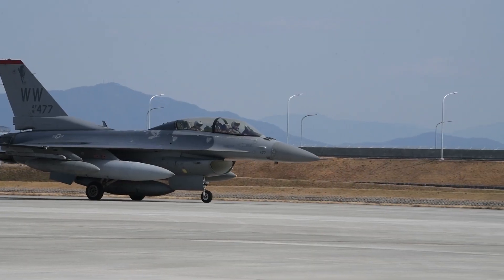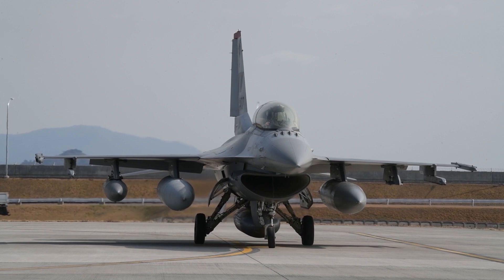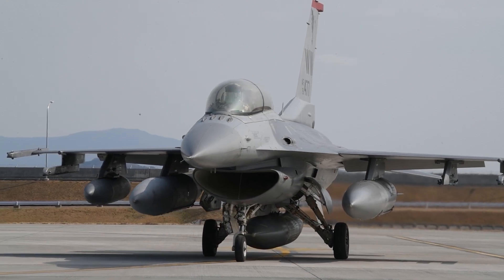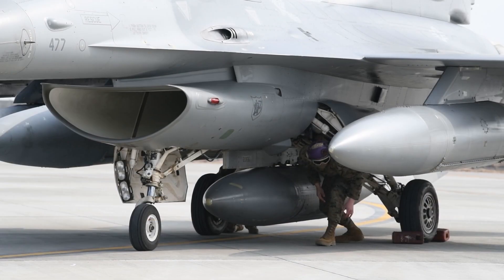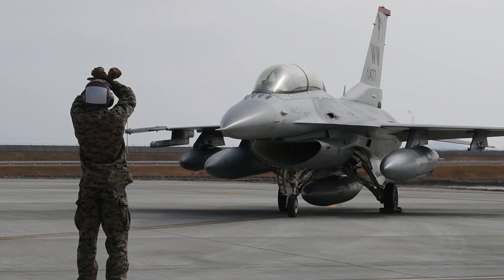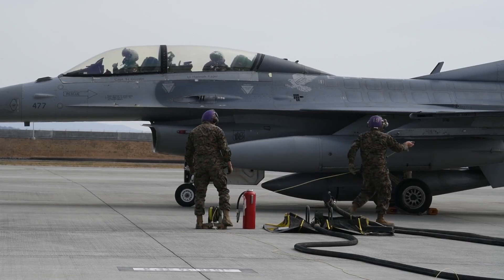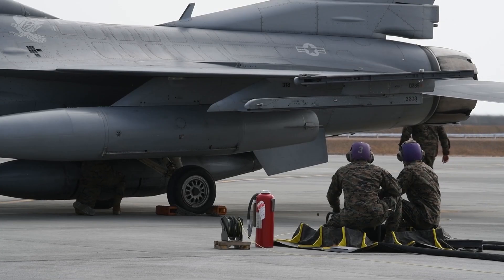Lockheed Martin's partnership with Bahrain and its dedication to the Middle East region span over five decades, focusing on bolstering regional security and delivering technology for critical missions. The current backlog of the F-16 Block 70 program includes 133 aircraft for six countries. Leveraging manufacturing and digital technologies, Lockheed Martin is poised to deliver 19 to 21 jets this year from its production line in Greenville.